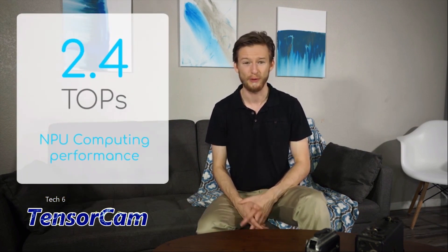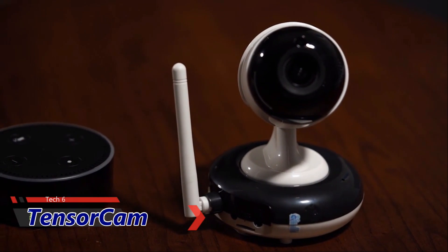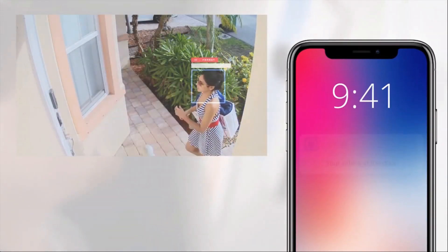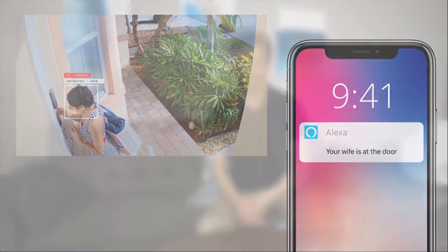Yes, that's 2.4 TOPS. As a developer, you can program TensorCam to do many things. With Alexa integration, it will be easy to build apps that use voice as input commands to perform various tasks or set up alerts. If you want to know if someone comes to the door, or even who that person is, just trigger an alert on your mobile phone — as simple as giving Alexa a command: 'Notify me when someone comes to the door,' or 'Notify me when my kids come home.' The end user can set up alerts using their Alexa-enabled device.